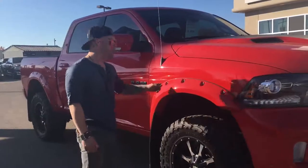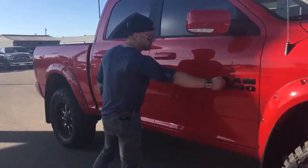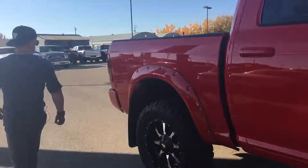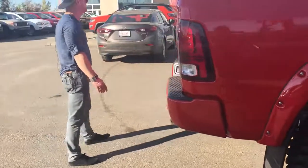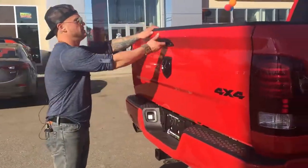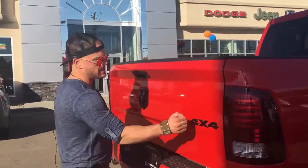Take you down the side of this truck. The paint is immaculate on this thing, there's no paint chips. Color match badges, color match bumper, got a dual exhaust pack here, tow package, spray-in box liner, blacked out badges on the back.